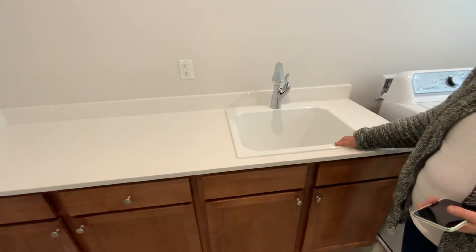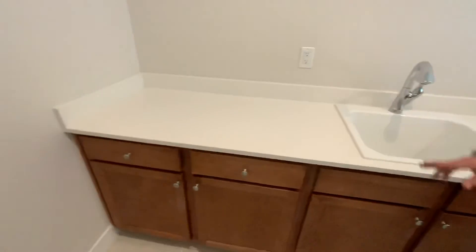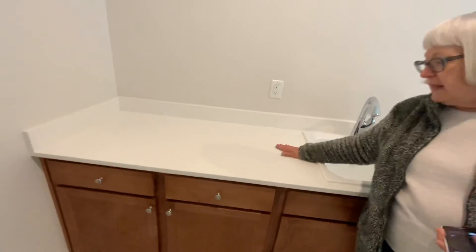There's a nice big sink — good for washing big things, a lot bigger than what we have in our house — and storage underneath, plus a nice quartz top again.